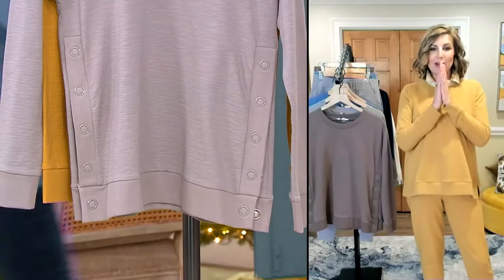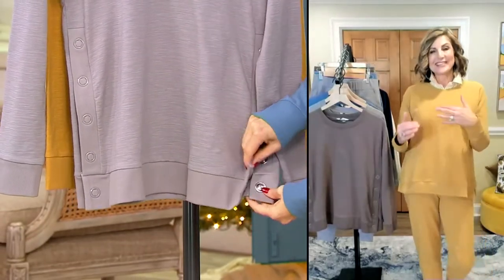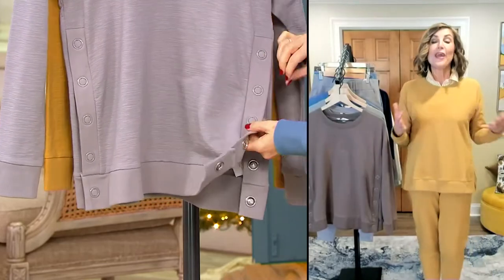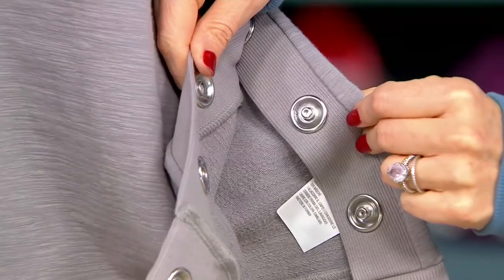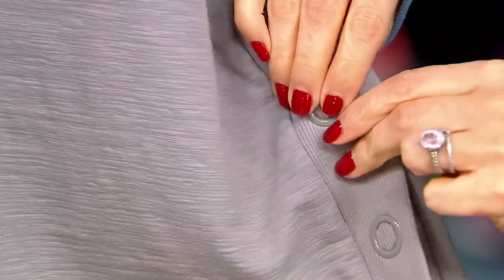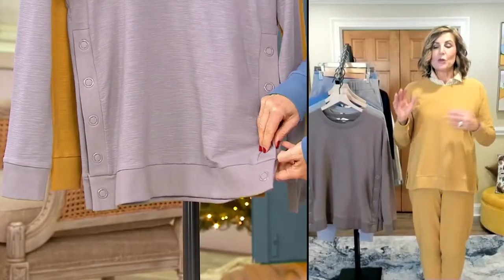You can see we have these snaps going down the side. Aren't they great? They're huge, they're large, they're a statement. On top of the dye-to-match enamel we used on them, we also did ribbing on the side.